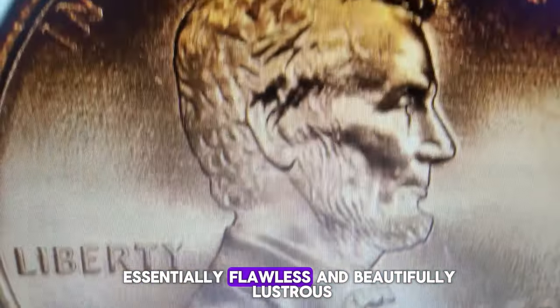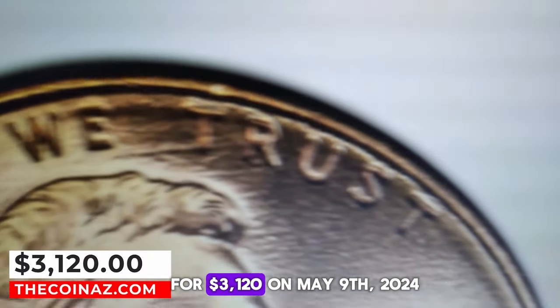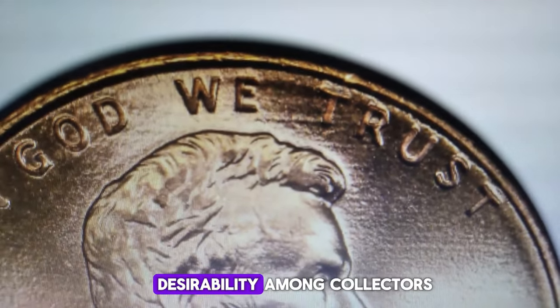It is sharp, essentially flawless, and beautifully lustrous. This exceptional coin sold for $3,120 on May 9th, 2024, showcasing its value and desirability among collectors.